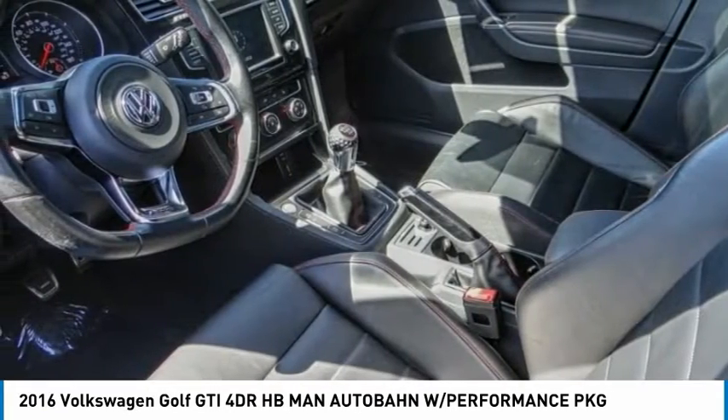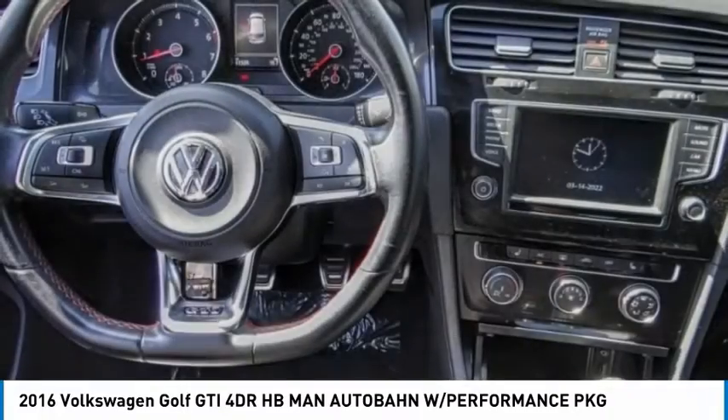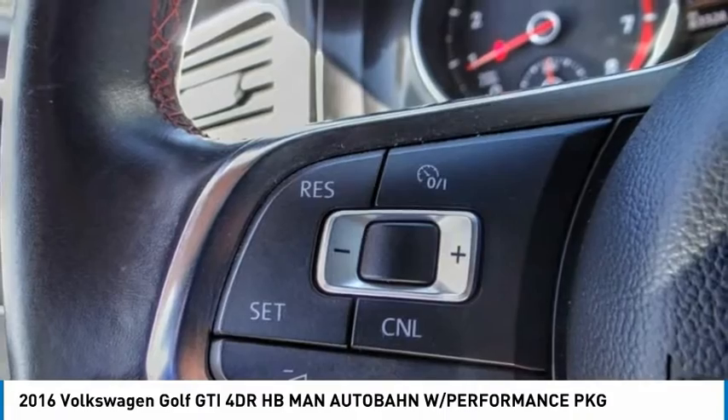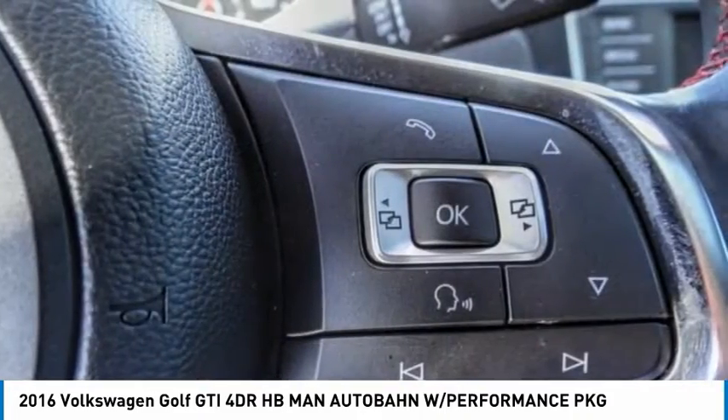The GTI is available in both 2 and 4 door models to easily accommodate up to 4 adults. A decent sized 15 plus cubic foot trunk is well shaped and easy to load.